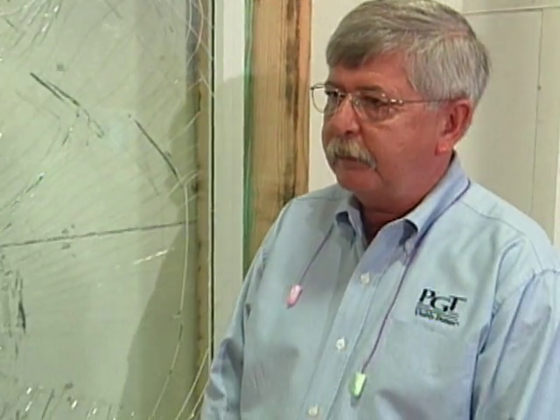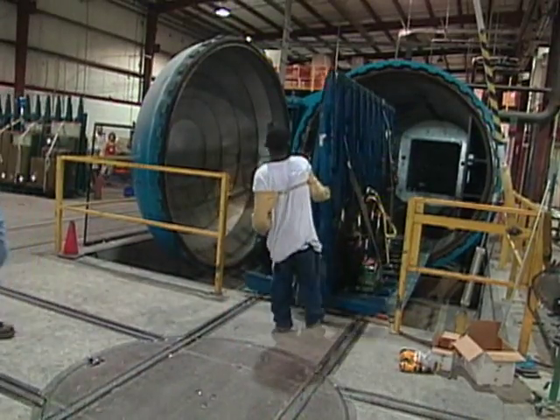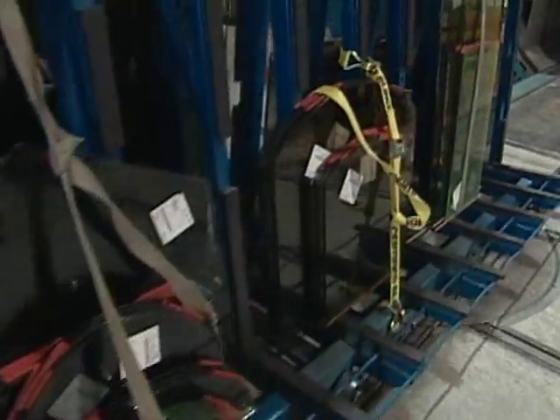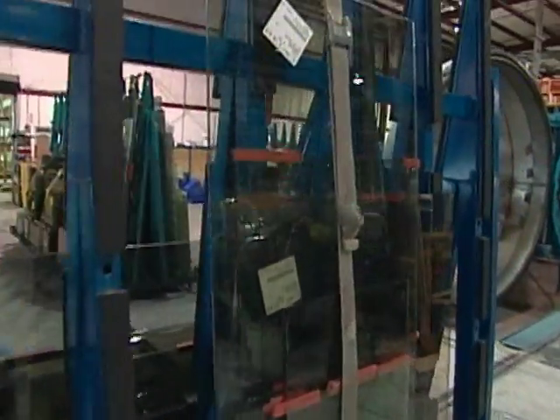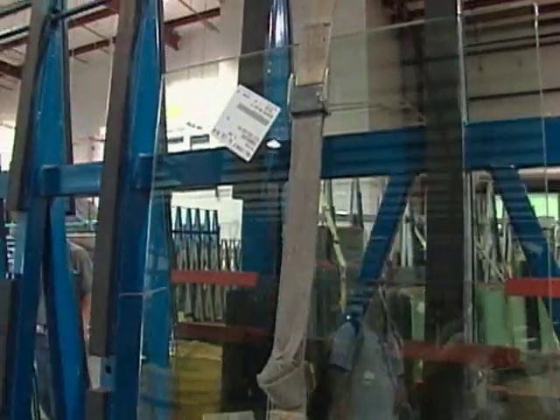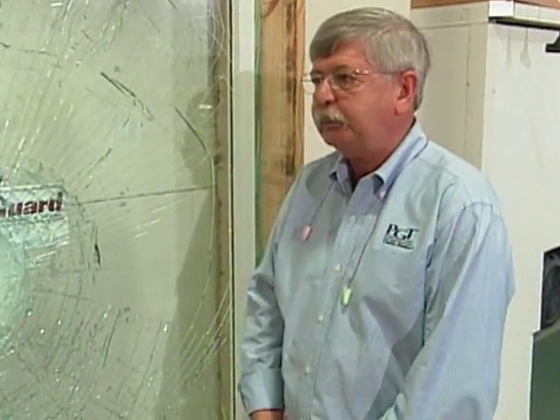What about low-E glass — low-emissivity? That's actually done at the glass manufacturer. It's a metal coating they put on the glass that makes it heat-reflective. You put your low-E coating on the side of the glass closest to your heat source. Here in Florida, because we worry about solar heat gain, we want it as close to the outside of the window as we can get it. In actual testing, these products actually have to be impacted like this two times.